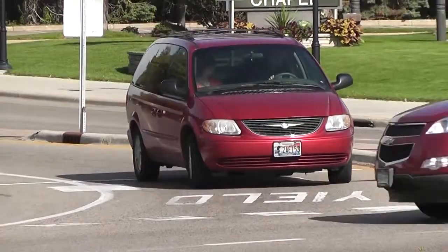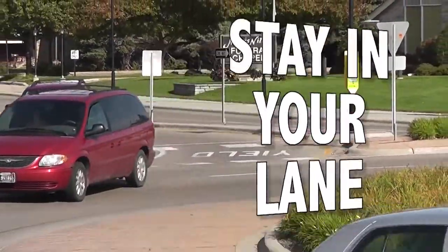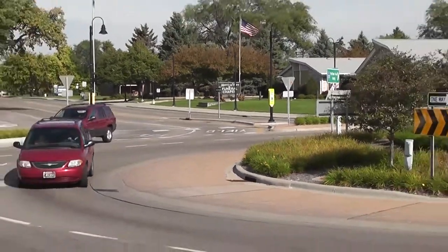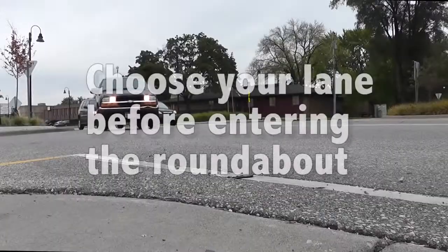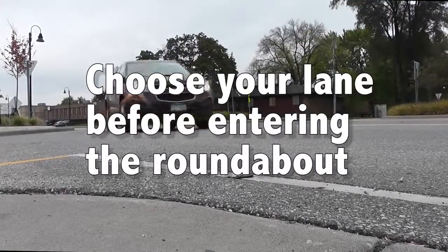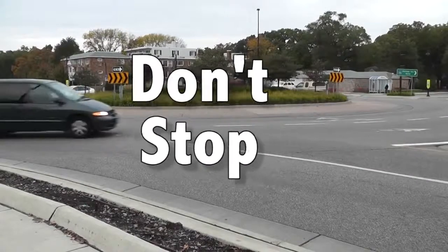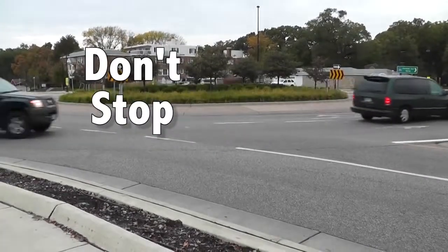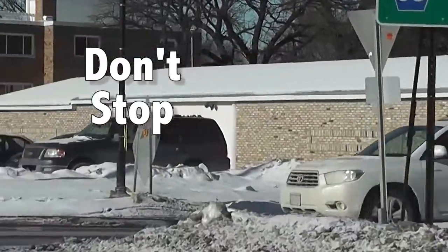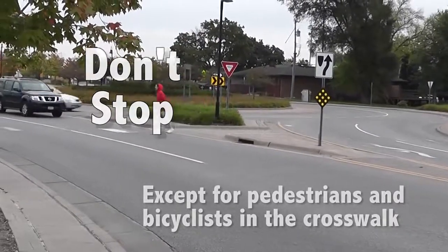Once you've entered the roundabout, stay in your lane. Do not switch lanes or try to pass other vehicles. Passing vehicles or switching lanes is unsafe. That is why it is important to choose the appropriate lane for your destination before entering the roundabout. Do not stop unnecessarily in the roundabout. After entering, you have the right of way over entering vehicles. Continue through until the appropriate exit point, stopping only for pedestrians and bicyclists.